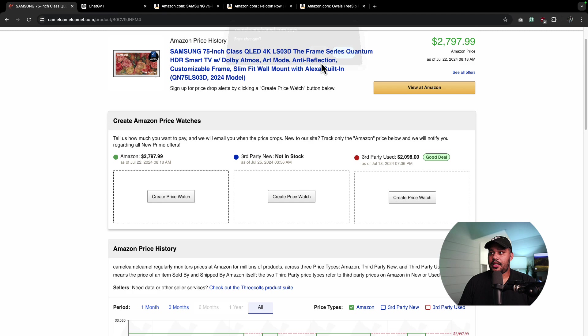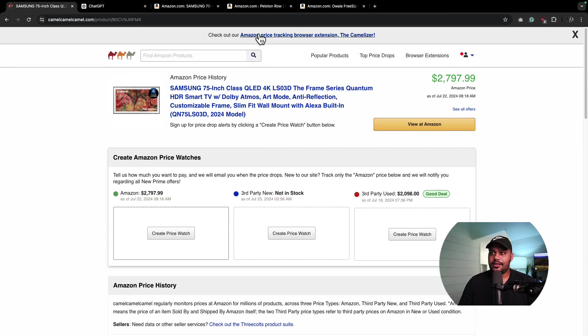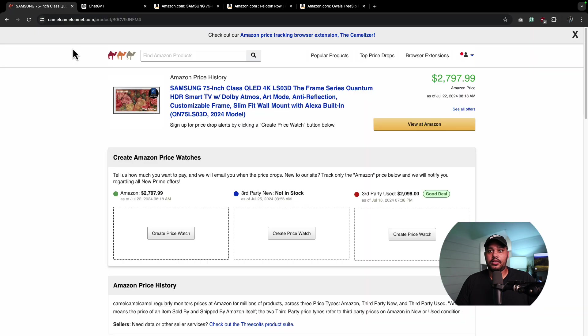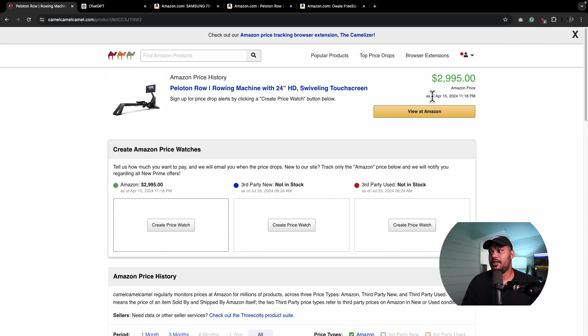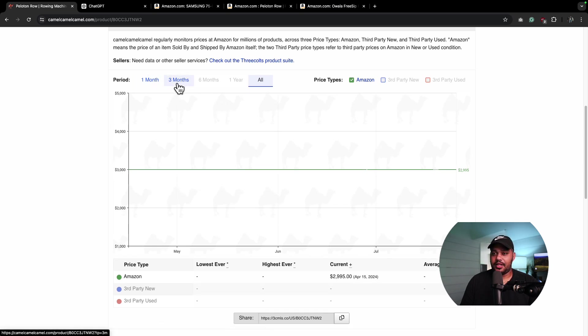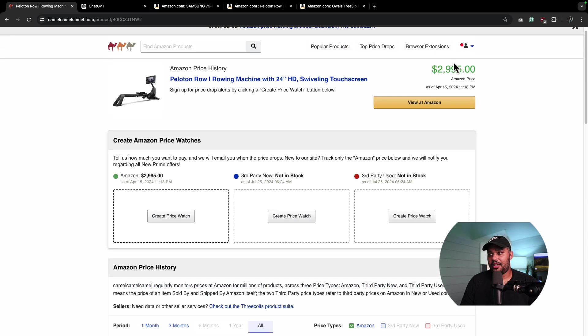Now, this is a TV. Let's take a look at another thing I've been thinking about buying — the Peloton Row. It looks pretty cool. So again, I'm going to grab this link and bring it over to CamelCamelCamel. Here we go — $2,995. I'm showing you this one because it's a little bit different. The price is a straight line, which means since it's only been on Amazon for less than three months, there's never been a price change. So that's telling me that if I wanted to buy this, maybe now is a decent time.